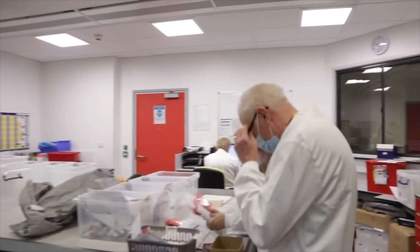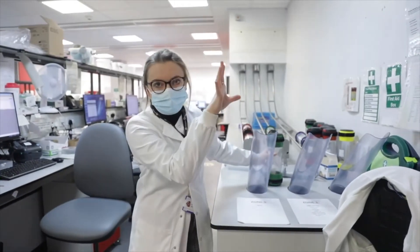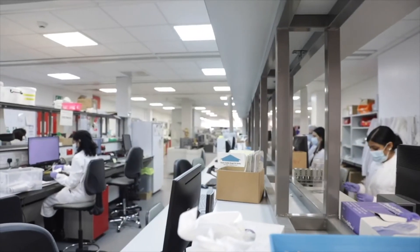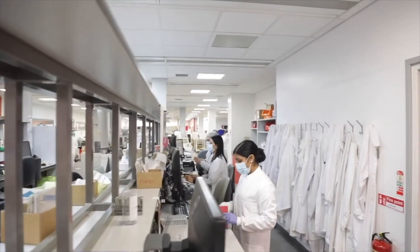To become a clinical scientist in biochemistry you need to do an undergraduate degree in a related subject, so that could be biology or chemistry. After you've finished that you need to join the Scientist Training Programme, which is a three-year training programme provided by the NHS. You do a master's as part of that training programme, and after that you can register as a clinical scientist.